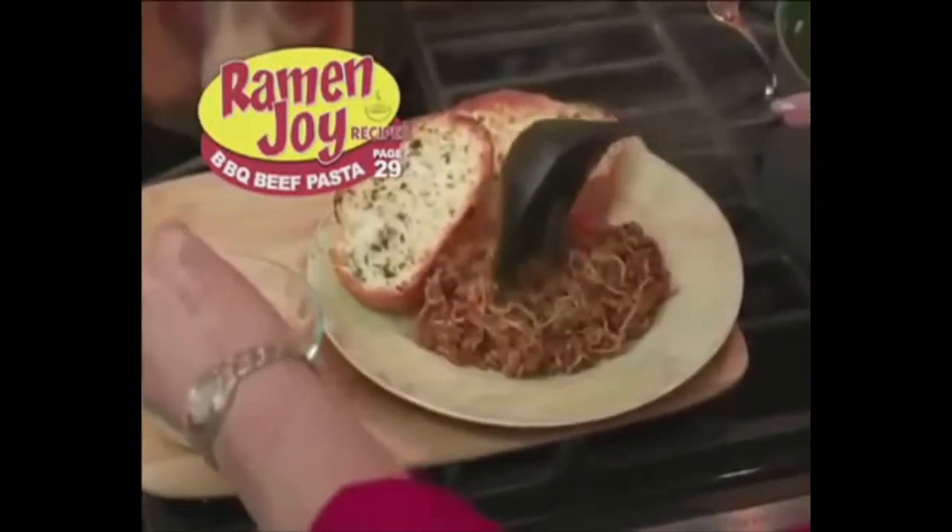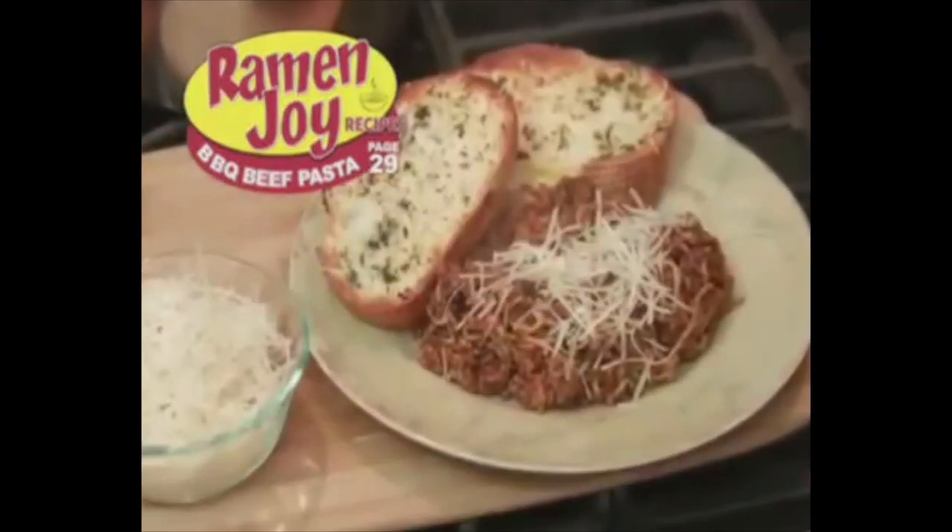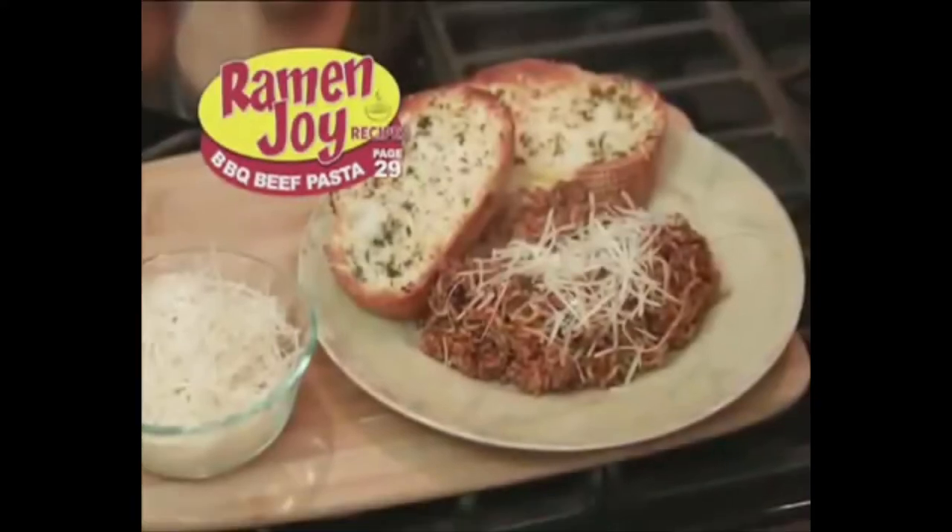Yes, cola! For a fantastic barbecue beef pasta better than what they serve at the rib joint at a fraction of the cost. Alright, I don't care what the final product looks like — this looks and probably tastes like crap. The last thing that I want in my food is a combination of ketchup, cola, and diabetes.